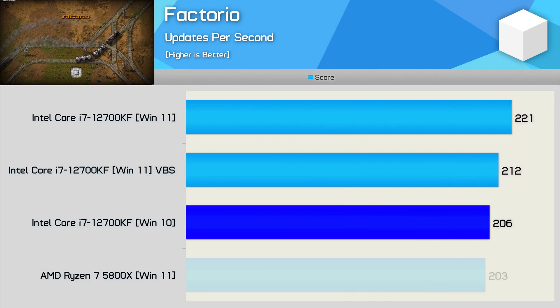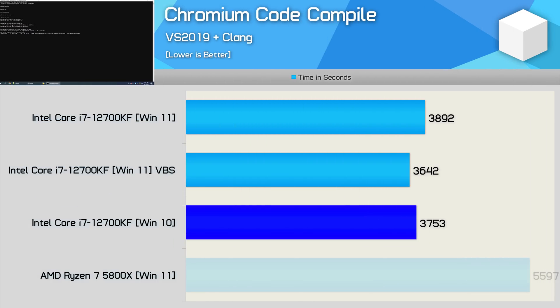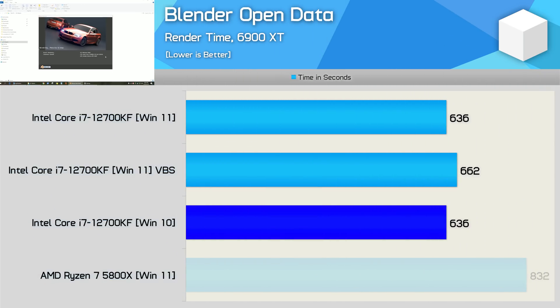Windows 11 provided the best results in the Factorio benchmark, beating the previous Windows version by 7%, and was also faster than Windows 10 with VBS enabled, which reduced performance by 4%. We're looking at a 4% performance improvement for code compilation work using Windows 11 over 10, though enabling VBS did reduce performance by 6%. For Blender Open Data, Windows 10 and 11 produced the exact same result — a completion time of 636 seconds — and enabling VBS slowed Windows 11 down by 4%, making it appear slower than Windows 10 when in fact it's not.